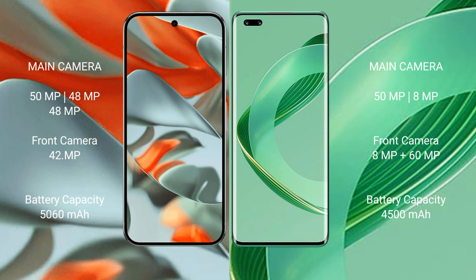Google Pixel 9 Pro XL features a triple rear camera setup of 50MP + 48MP + 48MP, and a 42MP front camera. Huawei Nova 11 Pro features a dual rear camera setup of 50MP + 8MP, and a dual front camera of 60MP + 60MP.